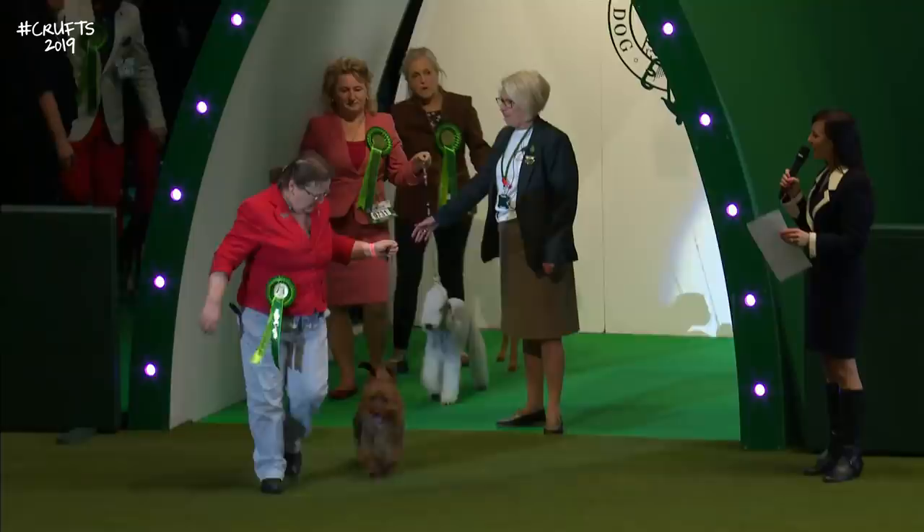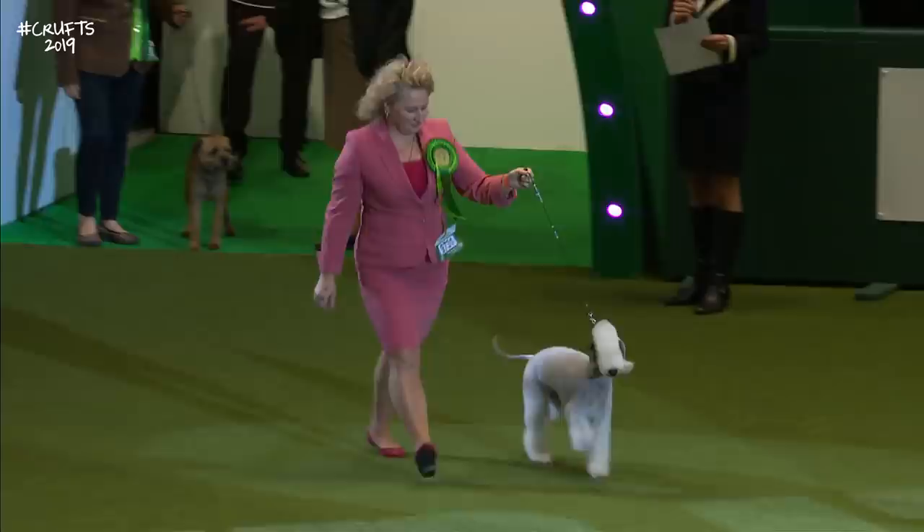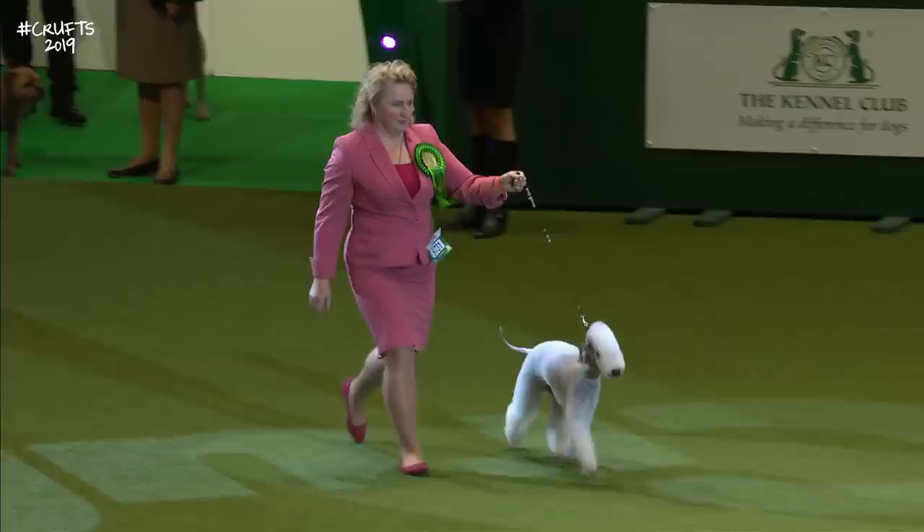Followed by the Australian Terrier. Then the Bedlington Terrier — here's the little lamb-like Bedlington Terrier coming across the ring. A little dog from the borders of England and Scotland, the Border Terrier.